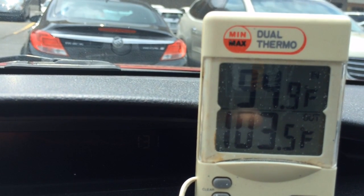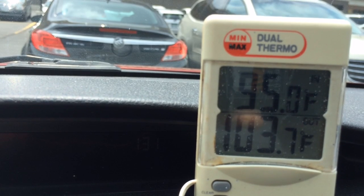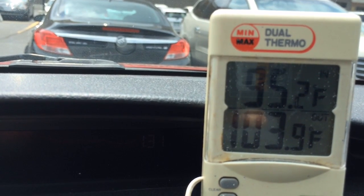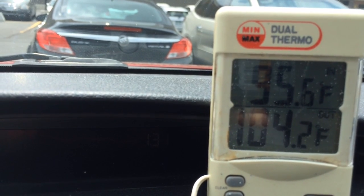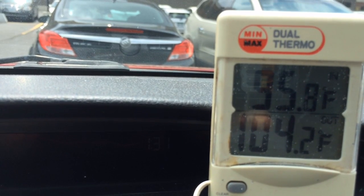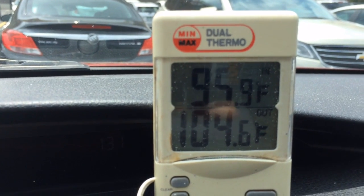I can hear the wind blowing outside, so we really haven't gotten into a wind-free area. It's 104 degrees at 4 minutes, 24 seconds. I'm starting to get pretty hot here.